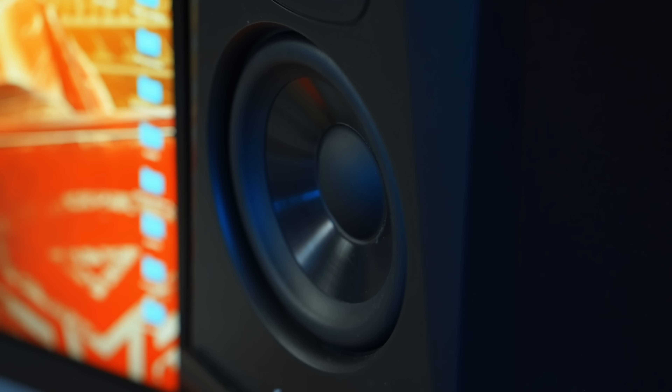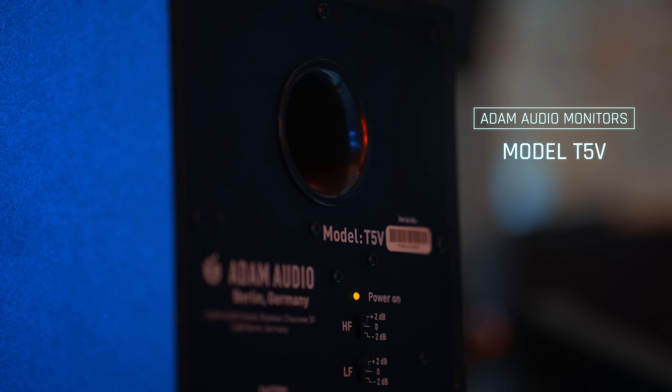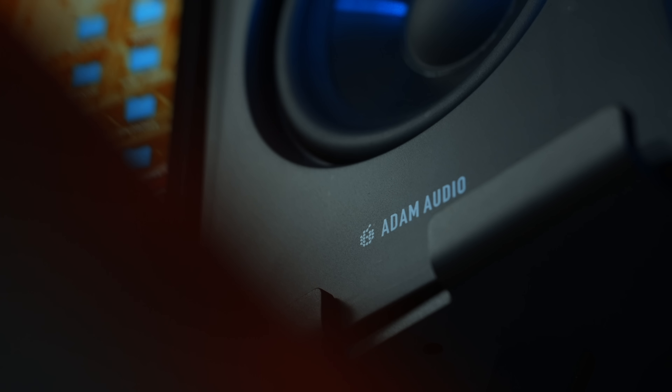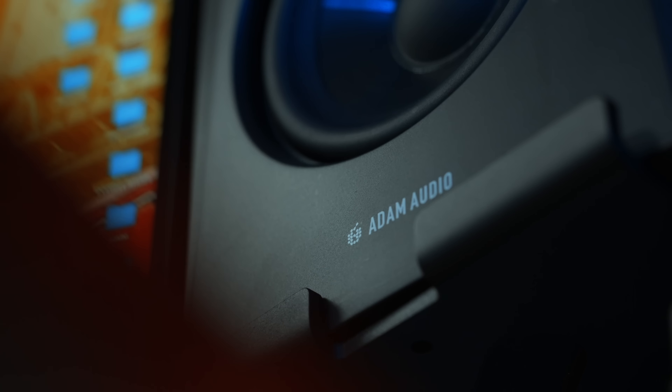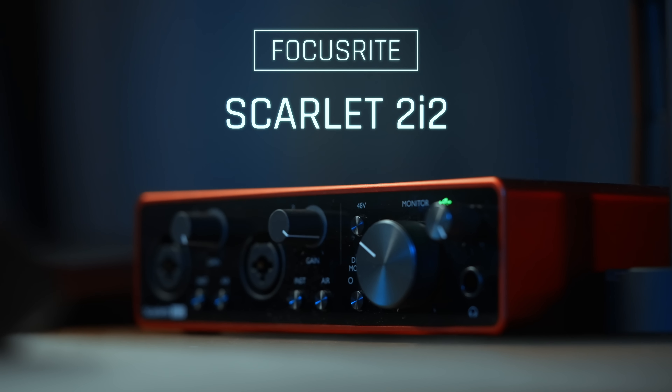The speakers — or monitors, or noise makers if you will — are from a company called Adam Audio. I think they're based in Germany. These speakers are very good for what I do. You can definitely hear the details when you're working with those small sound effects and perfectly scored tracks you can find on Artlist. Highly recommended.